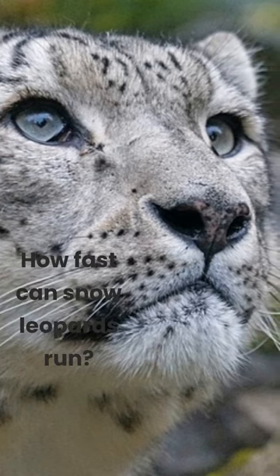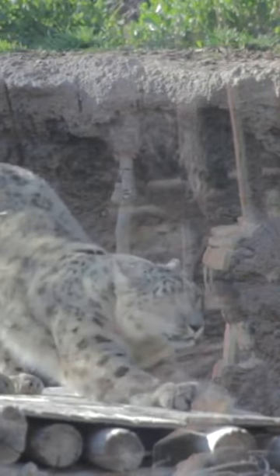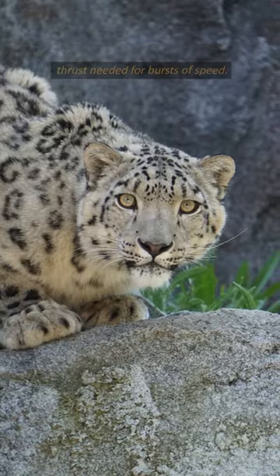How fast can snow leopards run? Snow leopards can run at speeds of up to 35 miles per hour. They have powerful hind legs that provide the thrust needed for bursts of speed.